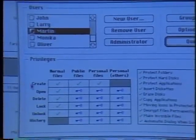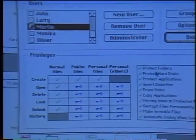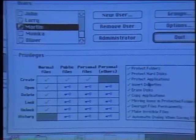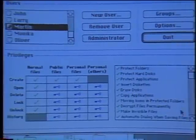For various kinds of files, users can either create, open, delete, lock, unlock, or see the history of those files. The administrator can also assign other privileges — he can protect folders, erase disks, or restrict copying applications.